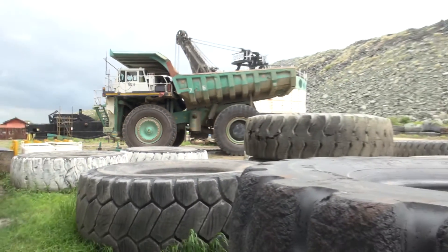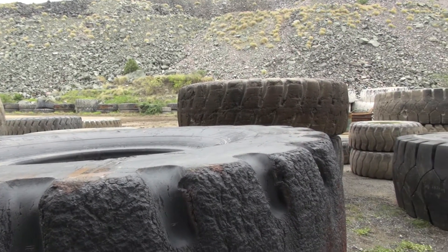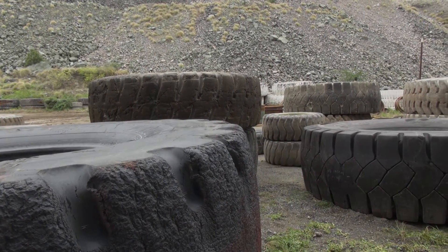A haul pack tyre is in the order of about 30,000 rand per tyre. If you reduce from 90 tyres to 40 tyres a year, that's quite a big save.